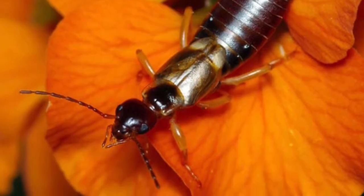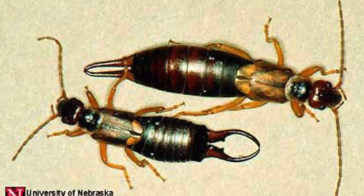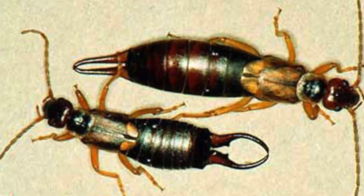The cerci coming from the abdomen are actually less pincer- or scissor-like and more like an extra pair of legs — they're not really that strong. Males use their cerci for hunting and fighting, but when they're fighting it's not like they're cutting each other in half. They're really just kind of wrestling with them, and whoever gets tired first loses. The females have straighter cerci while the males' cerci are more curved — that's how you can distinguish them.